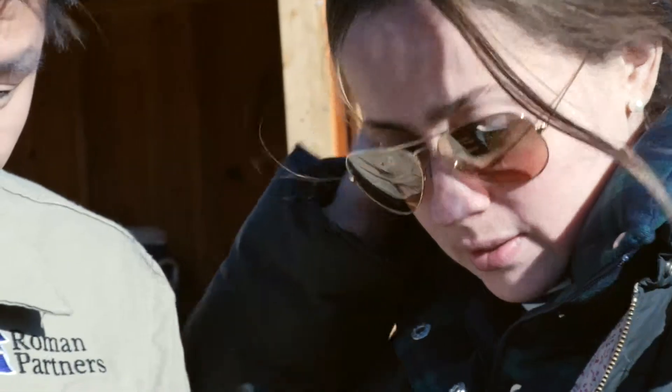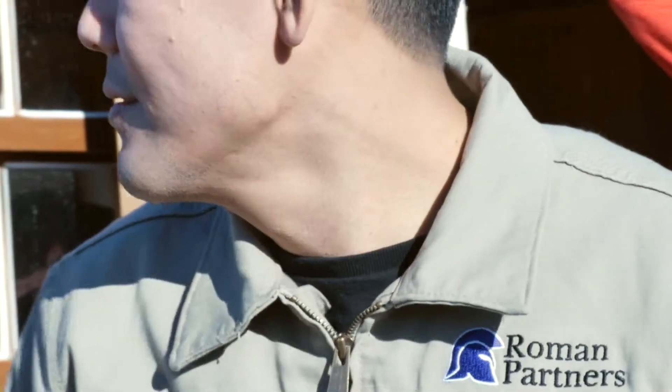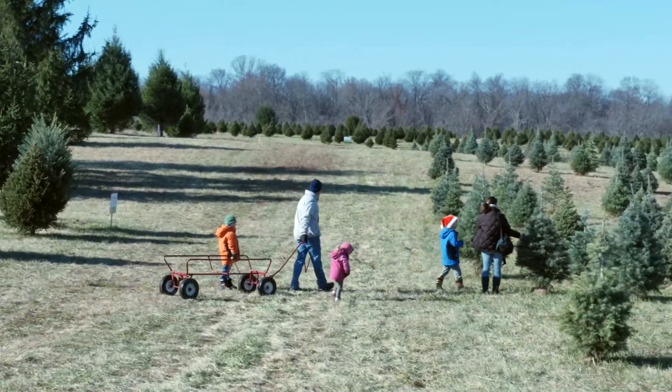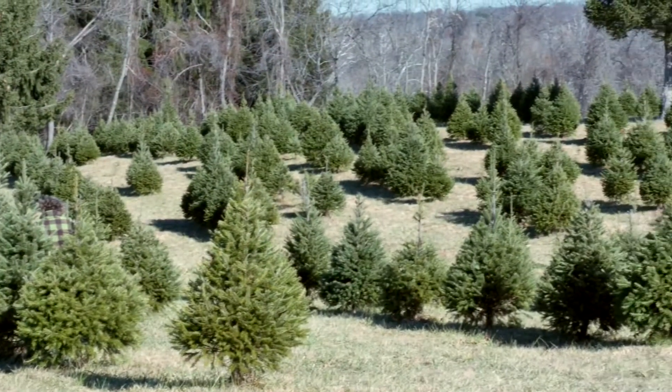We are right here on the map for reference. This dotted line is the farm lane right through the middle, with trees on both sides. There are also signs in the fields that tell you the areas where the trees are.